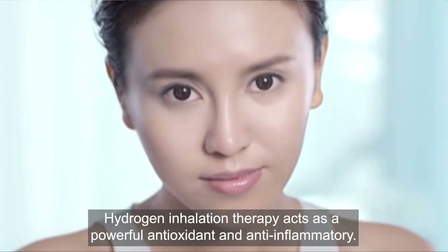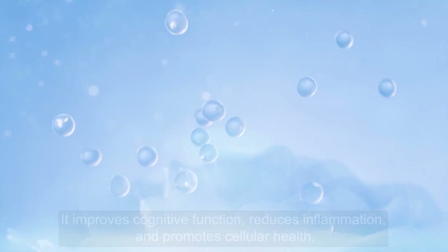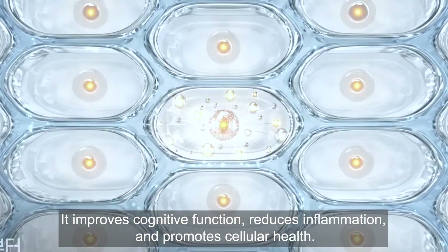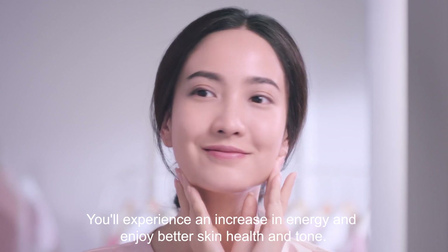Hydrogen inhalation therapy acts as a powerful antioxidant and anti-inflammatory. It improves cognition function, reduces inflammation, and promotes cellular health. You'll experience an increase in energy and enjoy better skin health and tone.